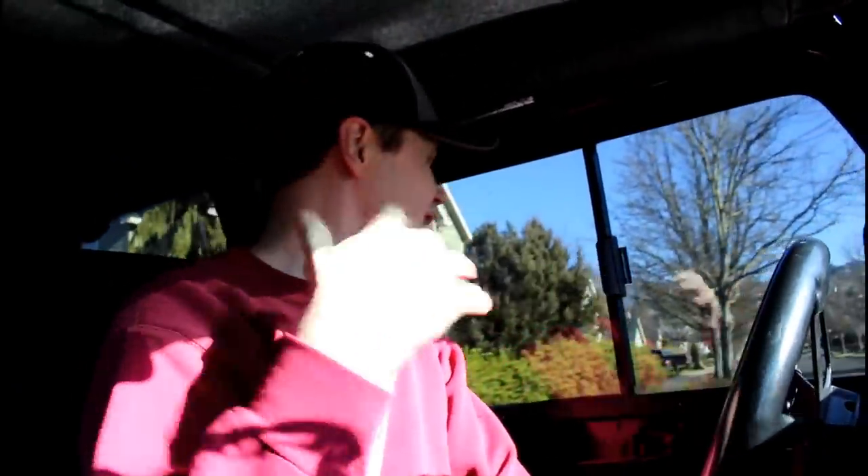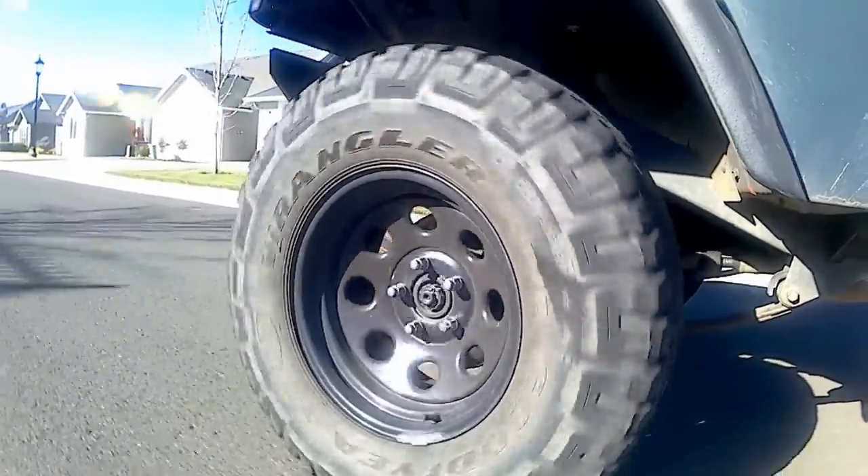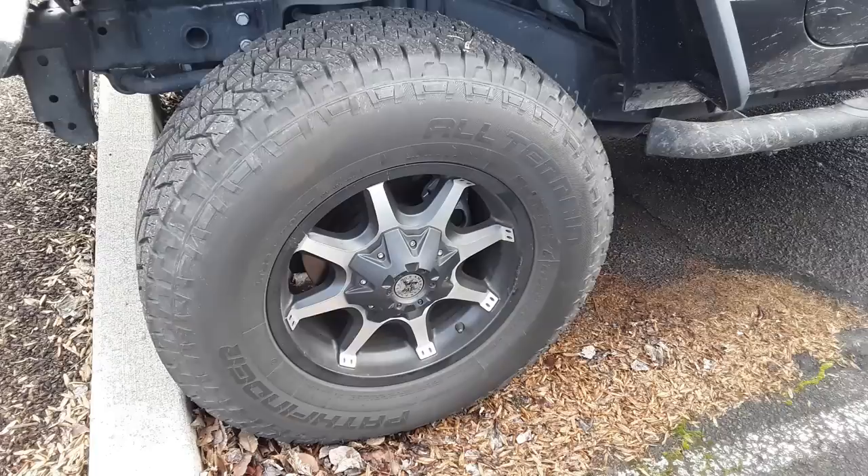So today we're talking about tire size and how important it is to know that when you're running larger tires. On this vehicle here I'm actually running 32s, but say you're running 34s, 36, 37 — whatever tire size you're running, you really need to have a good idea of how fast you're going.